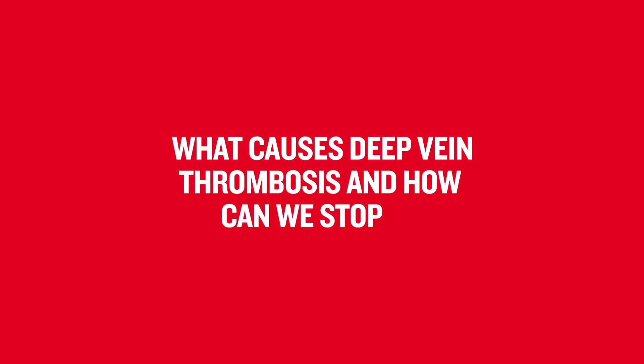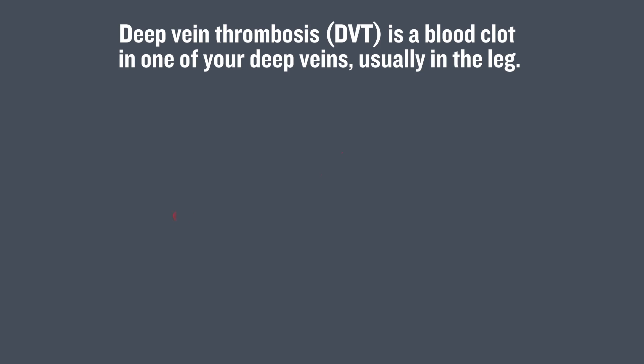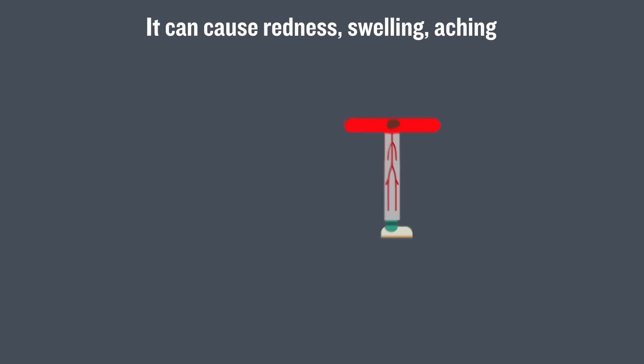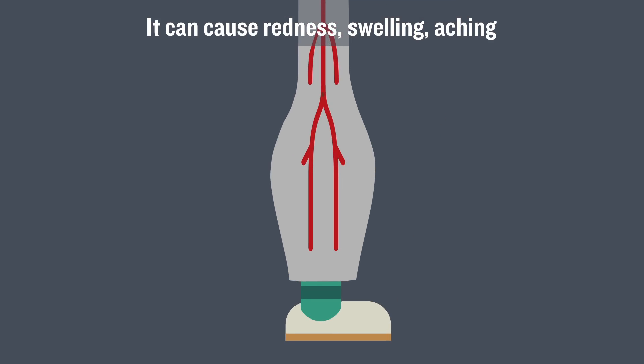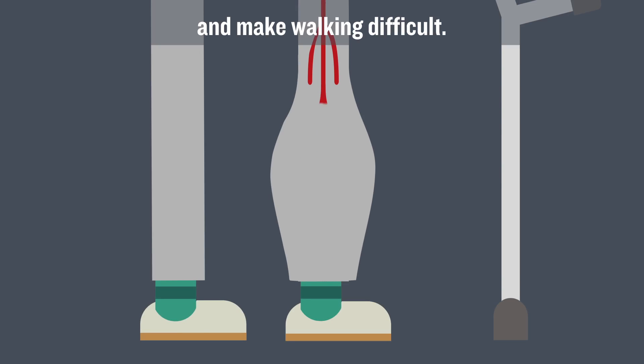What causes deep vein thrombosis and how can we stop it? Deep vein thrombosis is a blood clot in one of your deep veins, usually in the leg. It can cause redness, swelling, aching, and make walking difficult.